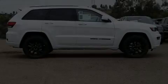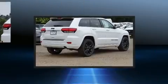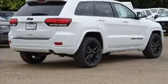Introducing the 2019 Jeep Grand Cherokee. Under the hood, you'll find a six-cylinder engine with more than 270 horsepower, providing a smooth and predictable driving experience.